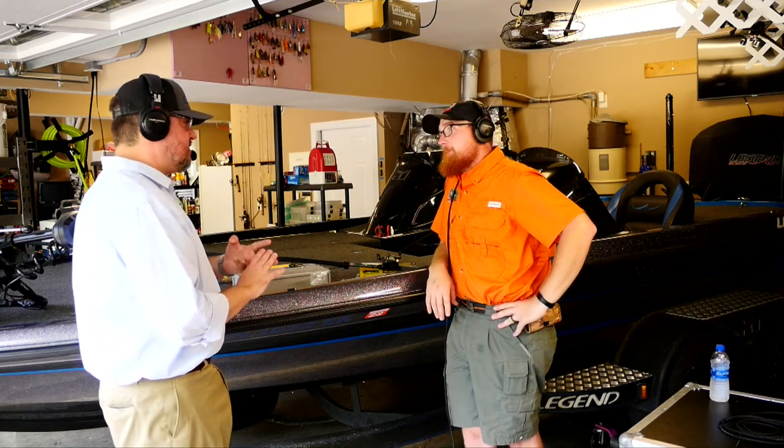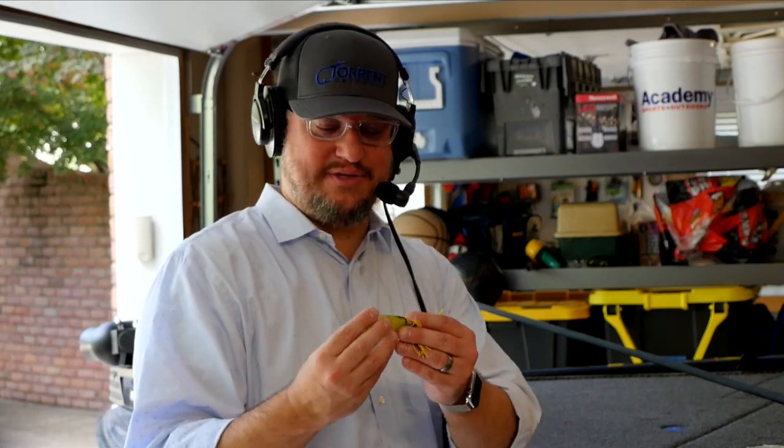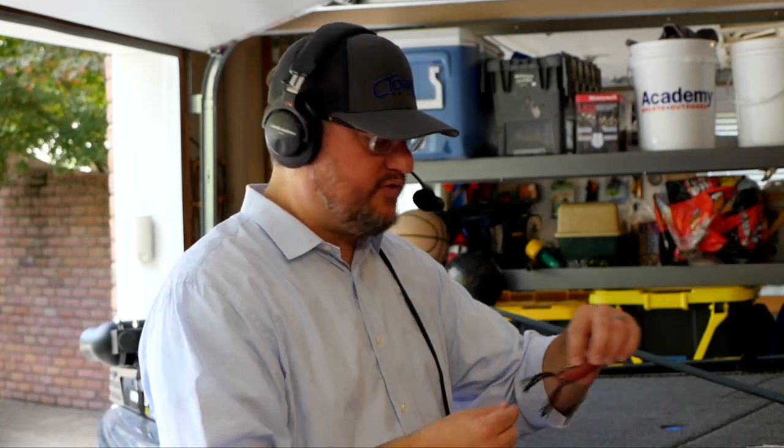Frogs come in really three different types. First is the normal hollow body frog — this chartreuse sparkle one is bright for camera purposes, but it's just a standard four-inch body with about three-inch silicone tails. Then you have the same body length in a popping version — it's got that cup mouth and as you pull it, it spits water. Works for different scenarios. That dark red one I call the Red Devil — it's a pretty popular color.